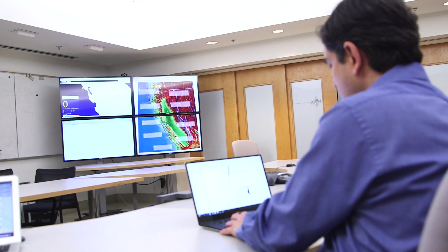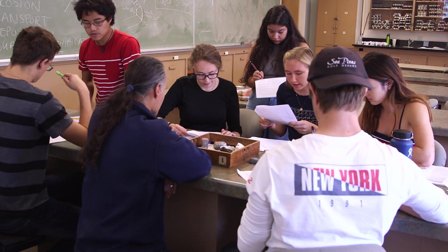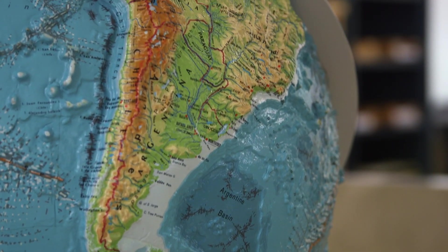CIDR stands for Cooperative Institute for Dynamic Earth Research. CIDR is a collaborative institute without walls, which brings together solid earth geoscientists across generations and across disciplines in order to help improve our understanding of the Earth's present dynamics and its past history.